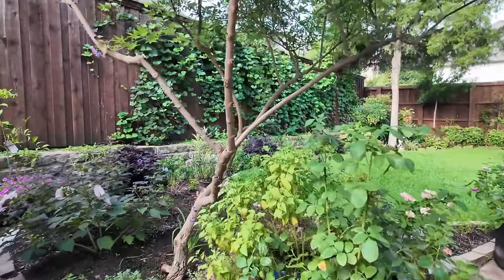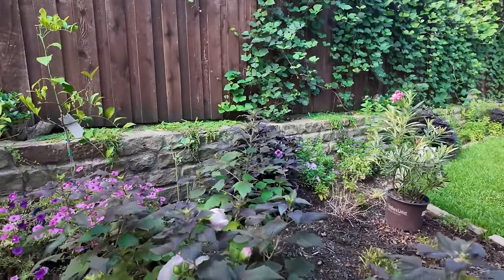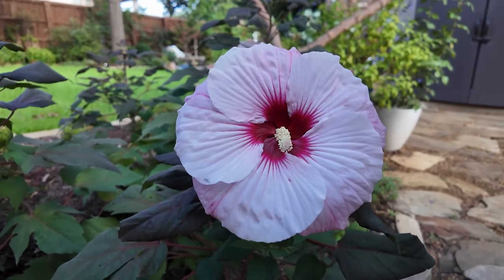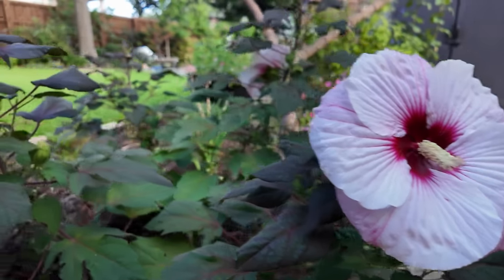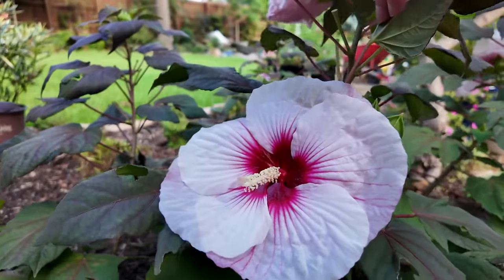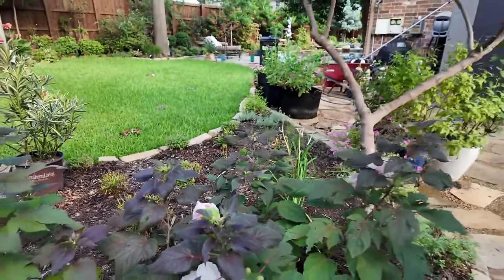Leaving for three weeks was a difficult thing to do in the middle of the heat. I did lose a lot of things. I came home to a lot of sprinkler issues so I lost a few things. I say 'loss' — they were struggling. I was able to come in and save them, but they're now not doing well at all.